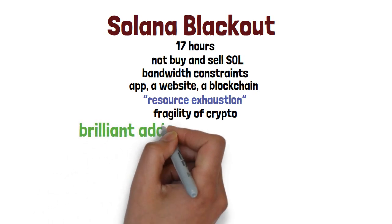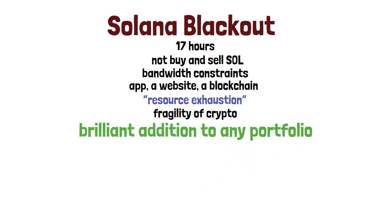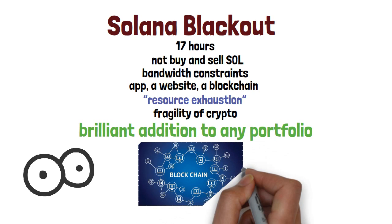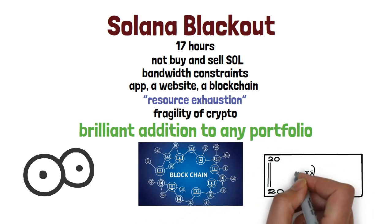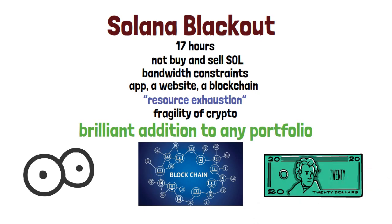Solana is a brilliant addition to any portfolio, but I still advise that you make your own research on the project and form your own view on what the future holds for it. If you see a big future for smart contracts and blockchain technology, then it would be worthwhile to invest in Solana — indeed, it's worth consideration now for both short and long-term rewards.